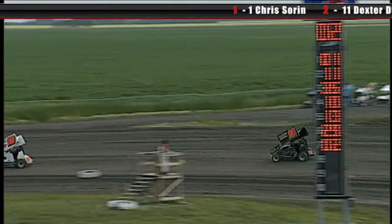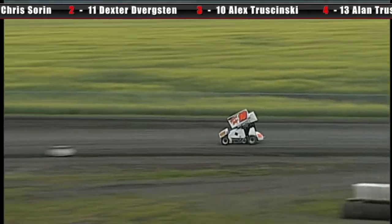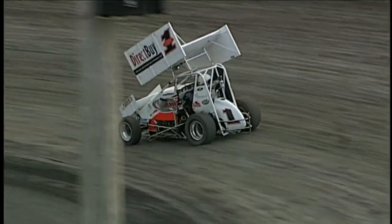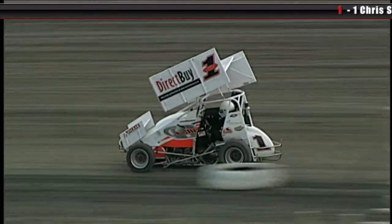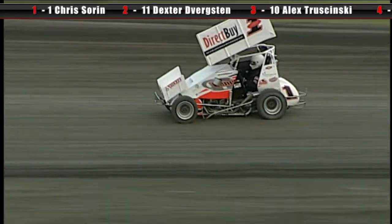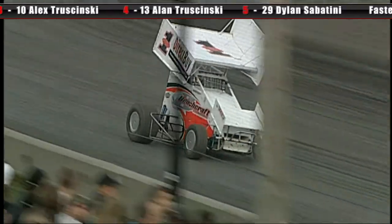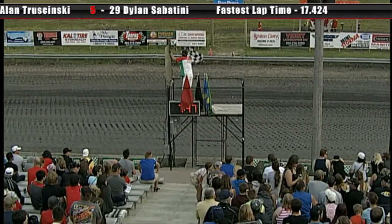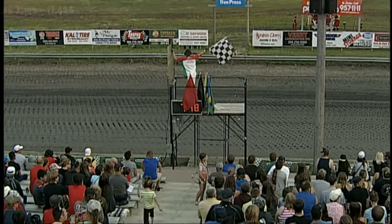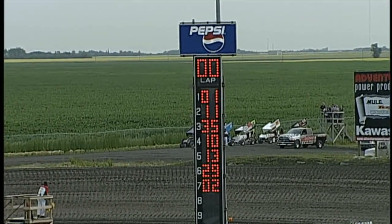Butler in third. In the number four spot, it's Alex Traczynski. I believe that is a father and son team racing for fourth and fifth right now. It's great to see family getting involved. Chris Soren is your leader with one lap to go — half a lap now. And Chris Soren pretty much wraps this one up. Devergston kept him within sight though. We'll see what happens when the track starts to slick off a little bit.